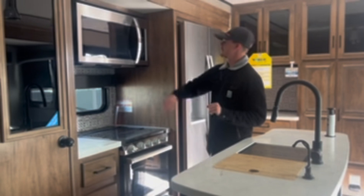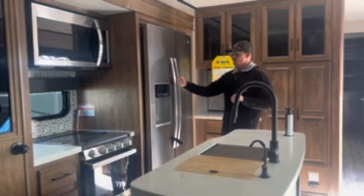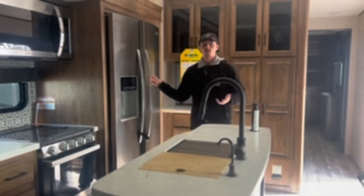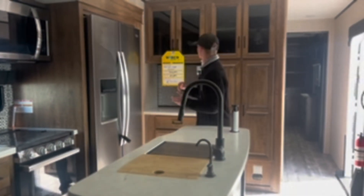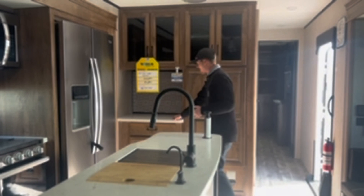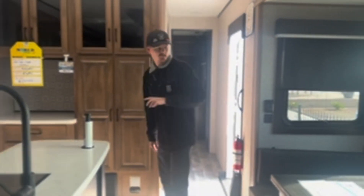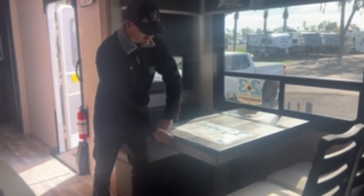More storage right here, a Highpoint microwave — pretty basic. You're going to have a residential style fridge. This thing is massive, literally bigger than what I have in my house. And then right behind me we have a little coffee bar and even more storage going all the way around. You also have your dinette here which is going to hold four people.